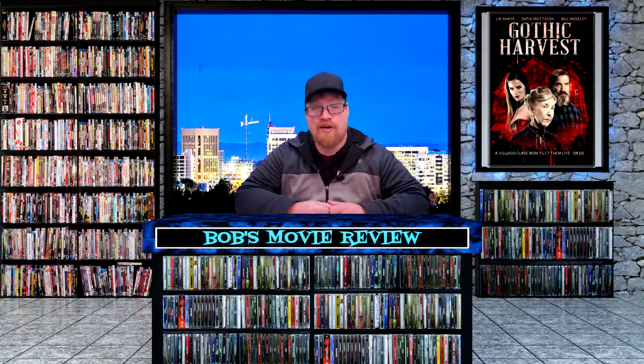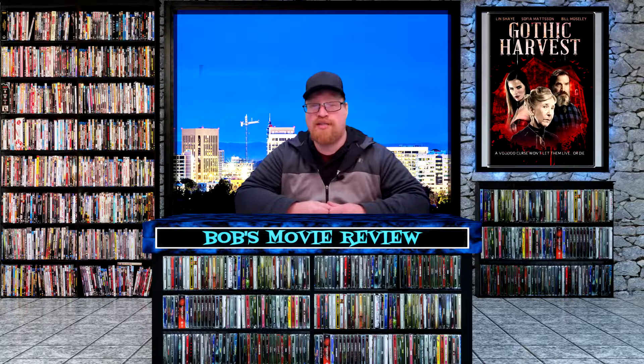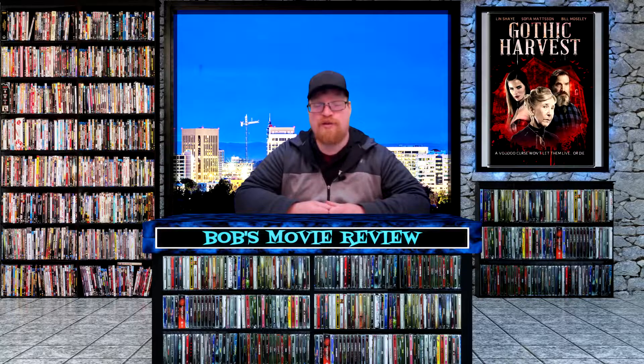Gothic Harvest is releasing on DVD — Amazon, Best Buy, and Target $9.99, Walmart no listing. If you check this one out, let me know what you think. Prey will also be releasing on DVD — Amazon, Best Buy, and Target $9.99, Walmart no listing.